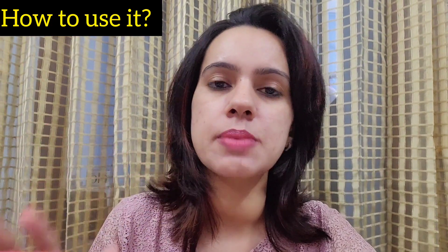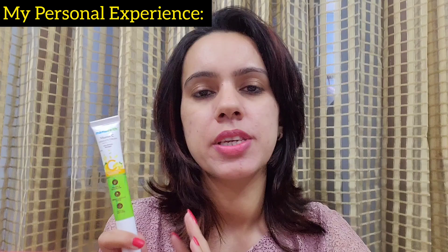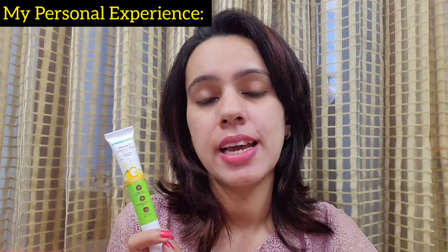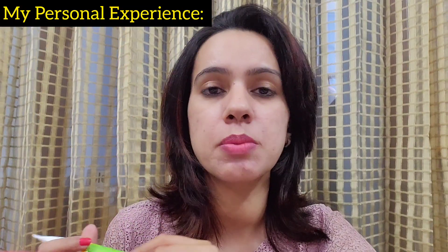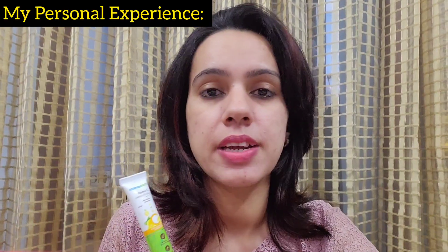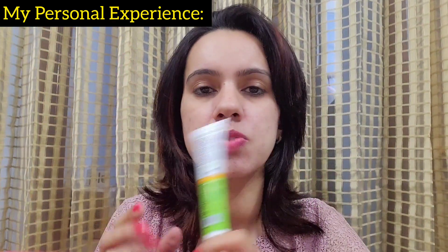My personal experience: I love this product, although I purchased it for my mother. But I also use it myself two to three times and even during my nighttime skincare routine. What I have felt is that yes, it works effectively on fine lines, dark circles, and puffiness because the electrical massager gives a relaxing massage. Since it is an under-eye gel, you can also keep the tube in the fridge for 15 minutes before using it for extra cooling.